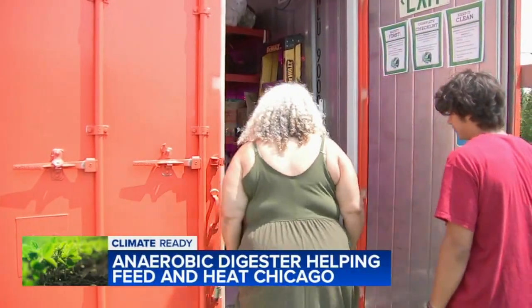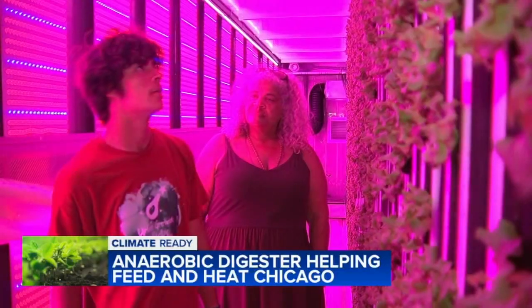We are literally creating energy and then recirculating that energy back into growing food, and doing that in a way that we're educating and creating a new industry that is prepared for climate change.